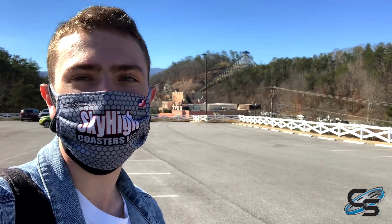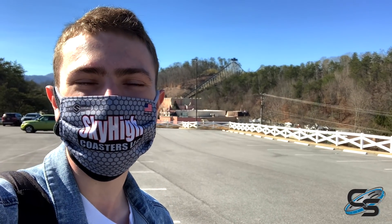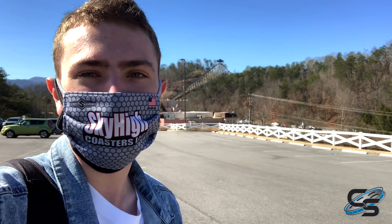Good morning everyone, it's Jack representing Coaster Studios today here at Dollywood as we check out all the additions and changes they're making for the 2021 season. We got a fun walking tour planned so let's go check it out.